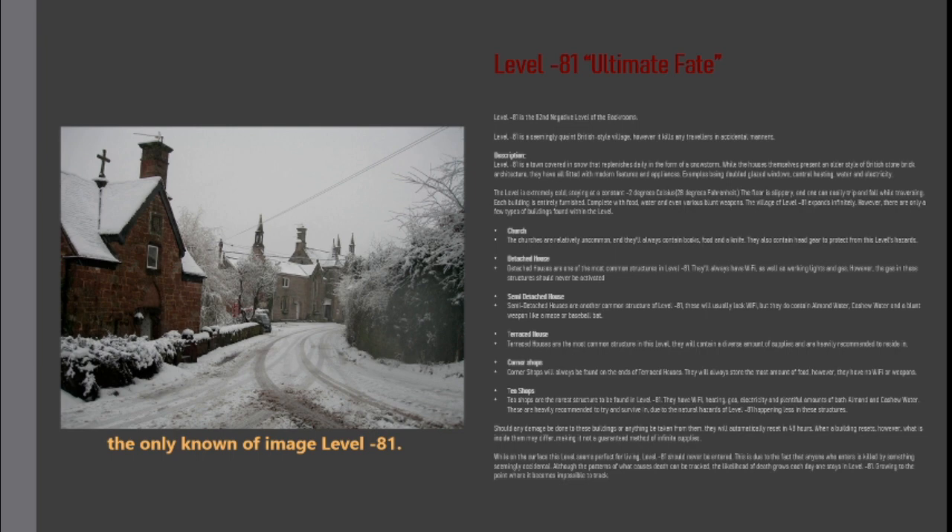While on the surface this level seems perfect for living, level minus 81 should never be entered. This is due to the fact that anyone who enters is killed by something seemingly accidental. Although the patterns of what causes death can be tracked, the likelihood of death grows each day spent in level minus 81, growing to the point where it becomes impossible to track.